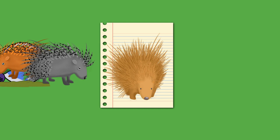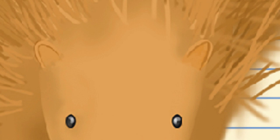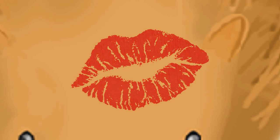The word porcupine comes from Latin porcus (pig) and spina (spine, quill), via Old Italian, Italian porcospino (thorn pig), Middle French, and Middle English. A regional American name for the animal is quill pig.